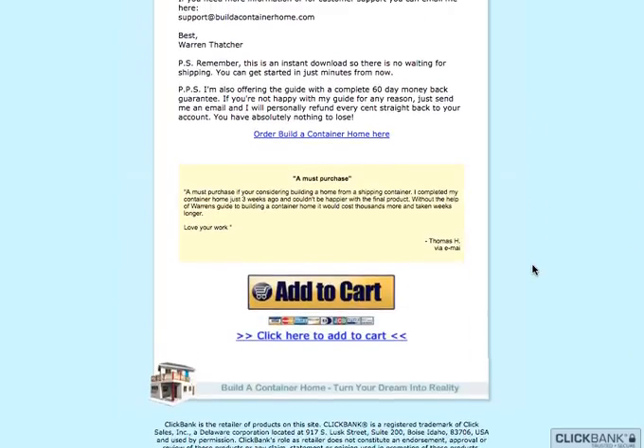You can try this product out, and if it doesn't work out for you there is a money-back guarantee, so you can get your money back, no questions asked.